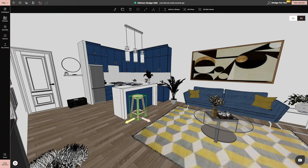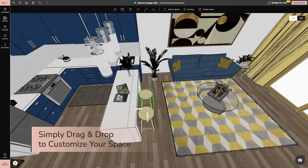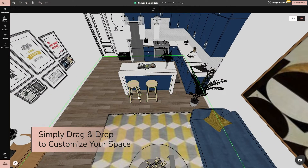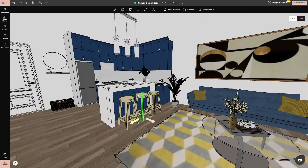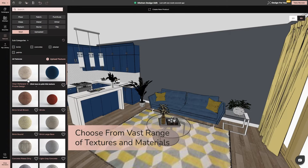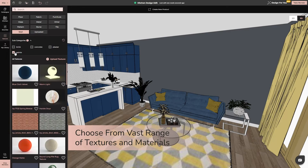Utilise our intuitive drag-and-drop feature to effortlessly add and arrange furnishings and decorations, customising each space to your client's taste. Pick from a vast range of textures and materials — you've got endless options.